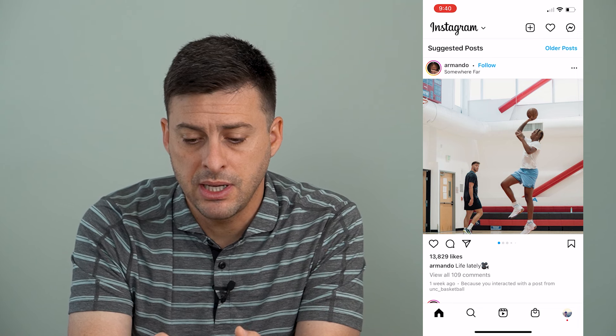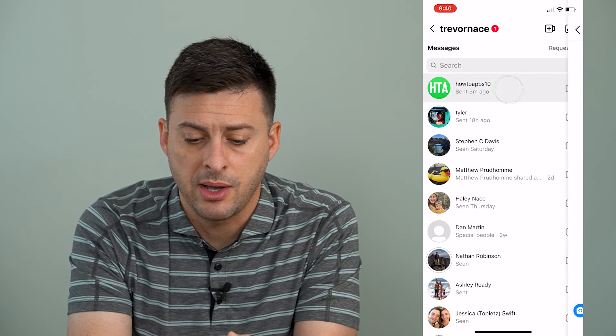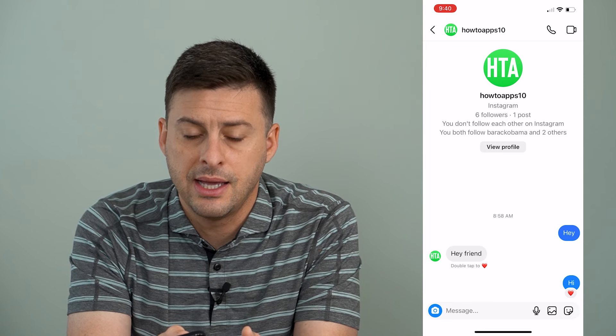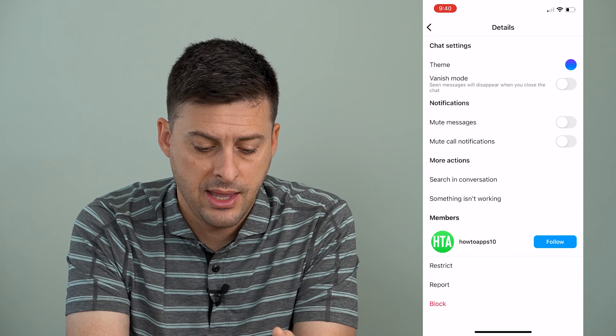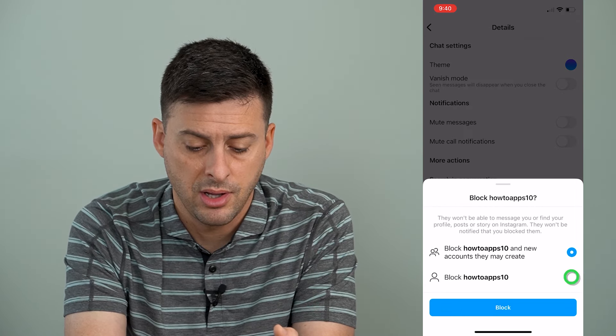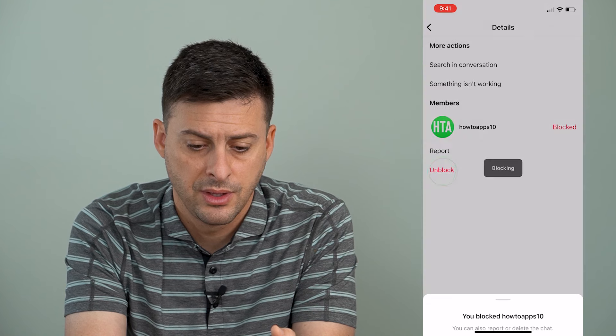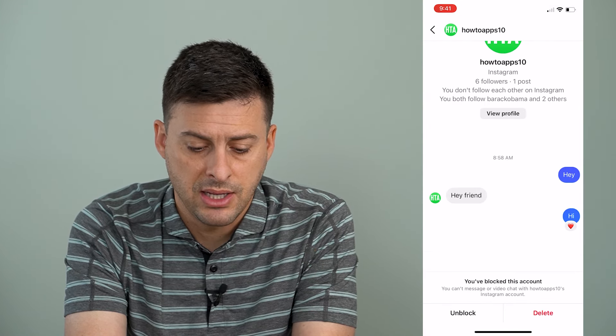I'm going to tap on my messages at the top right, then tap on my how-to apps account and tap on the profile at the very top. You'll see at the bottom left in red — that's block. I'm going to block this account. Now that I've blocked this account, let's go back to the messages.